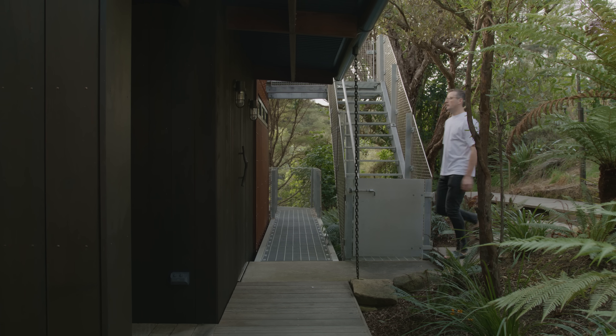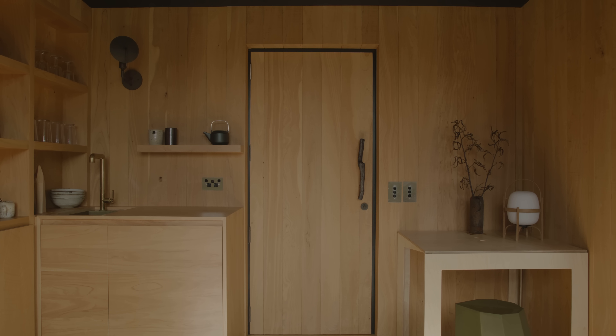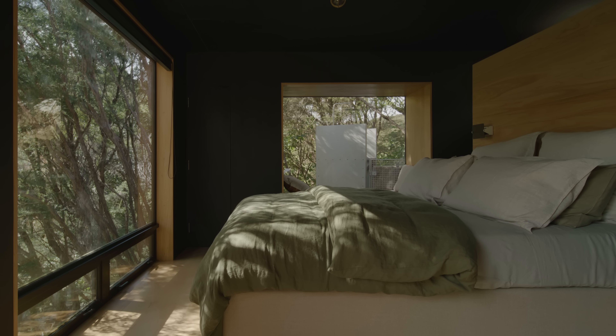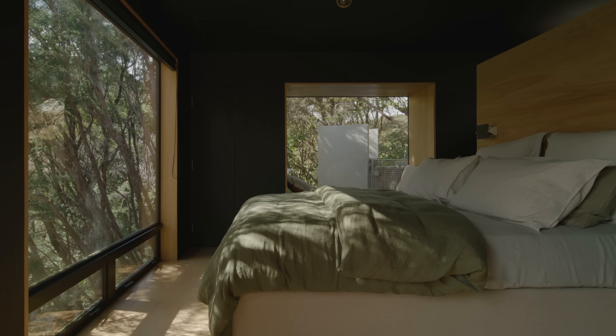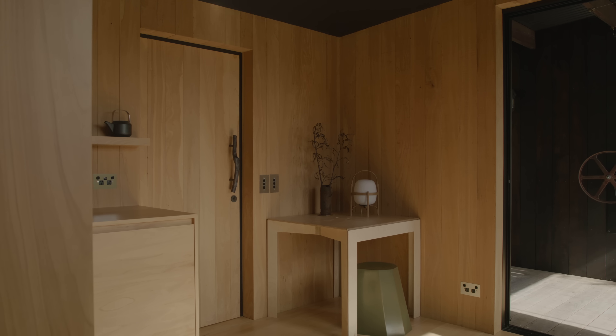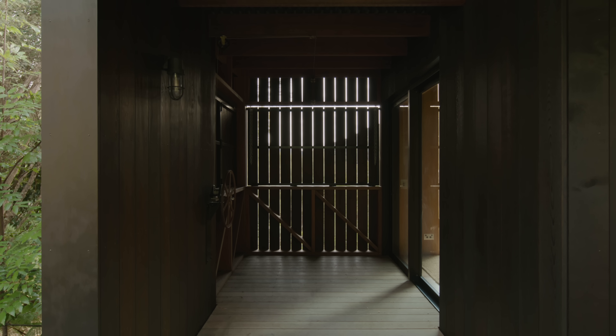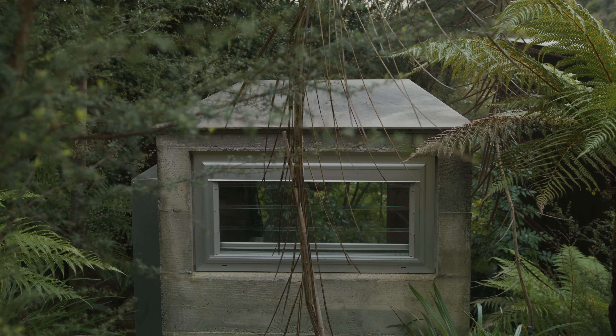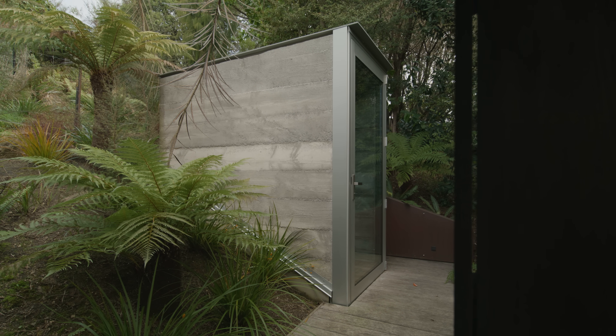Going into the main space, you come into the living and kitchen area — it has warm tones. You then head further into the bedroom, which has a darker character, looking out to the shower. Carry on back through the living space and you reach a covered outdoor deck area, and further into the bush there's a toilet sunken into a concrete bunker.